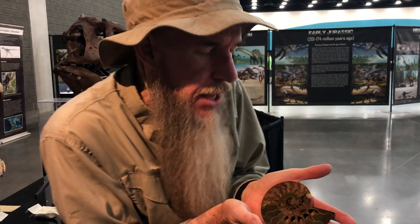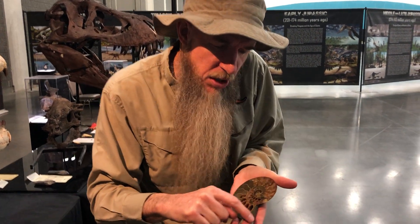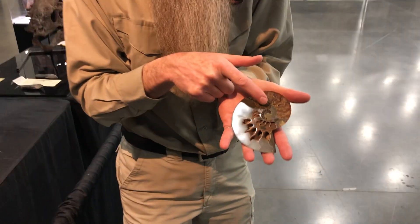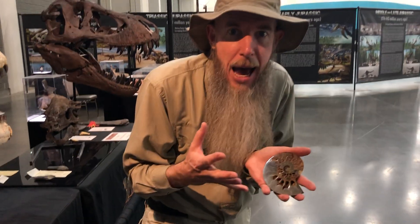Now, ammonites are related to octopus, squid, cuttlefish, and they actually would have little tentacles coming out of this little flat portion. Now, you'll see how it starts off really small and then it gets bigger and bigger and bigger. Well, that's the animal's growth pattern.